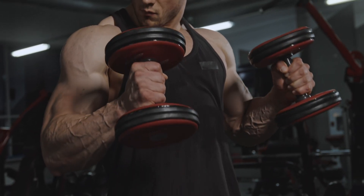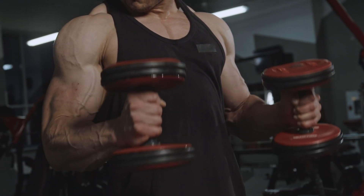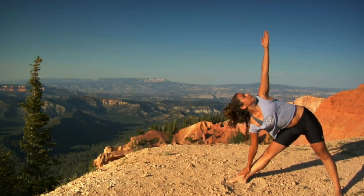Whether you are dreaming of muscle gain, weight loss, or enhanced endurance, ChatGPT is your dedicated virtual personal trainer, ready to push you beyond your limits while ensuring your journey is safe, enjoyable, and fruitful.